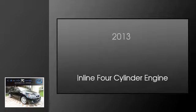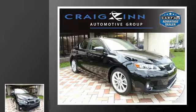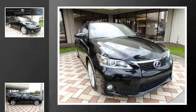This is a 2013 Lexus CT200H. This hatchback has a continuously variable transmission and an inline four-cylinder engine.